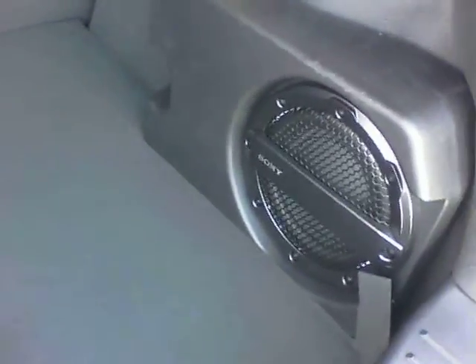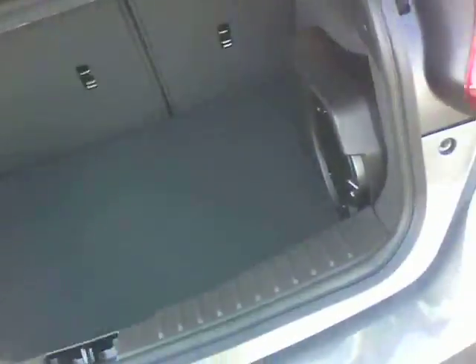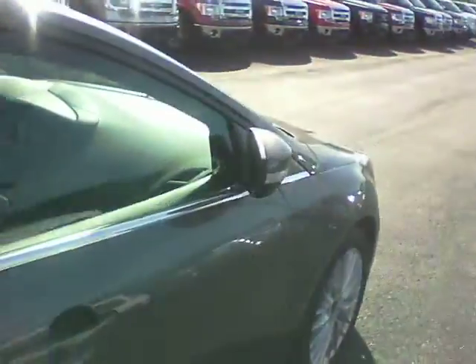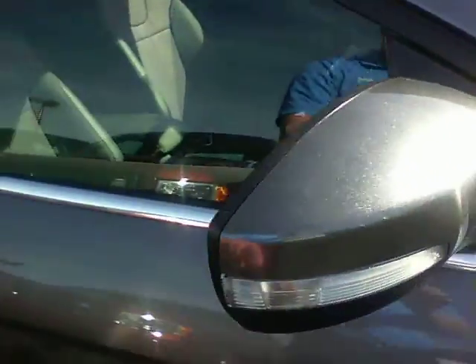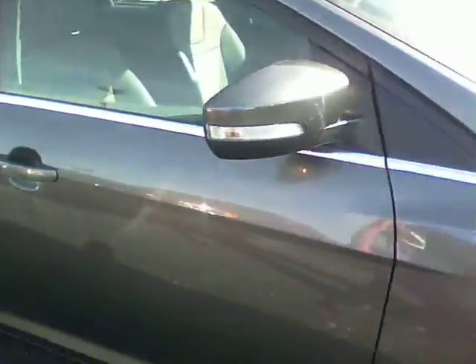It does have the upgraded Sony sound system, being that it's a Titanium. It also has heated mirrors, blind spot mirrors, and turn signal indicators on the mirrors for when someone is on the side of you.